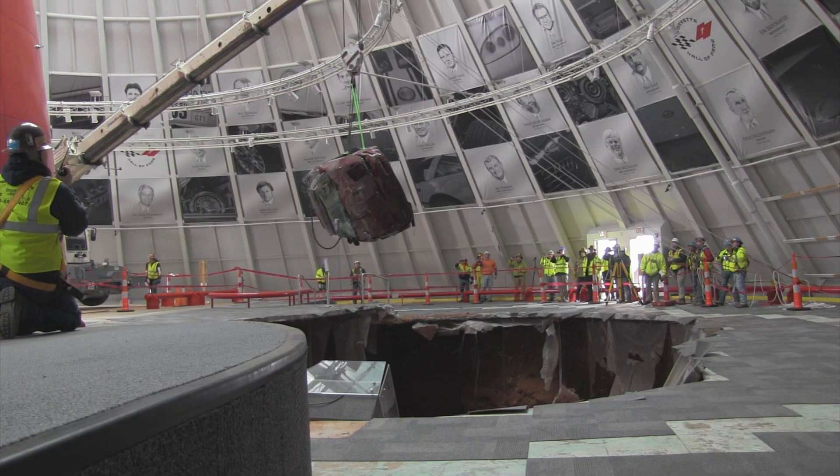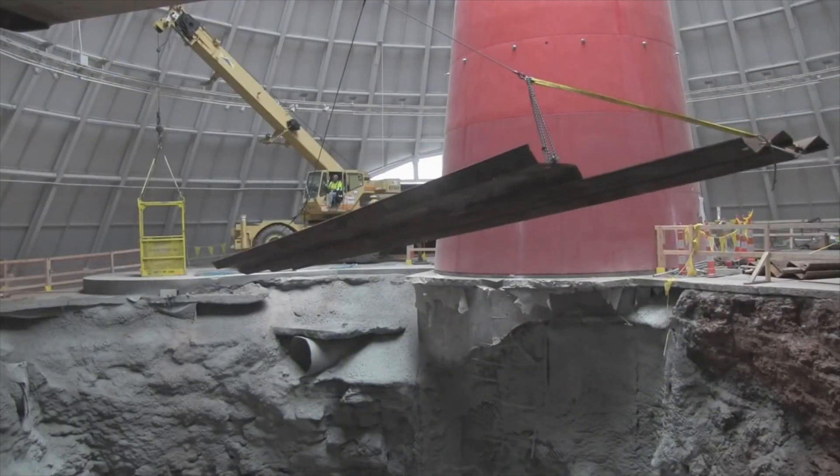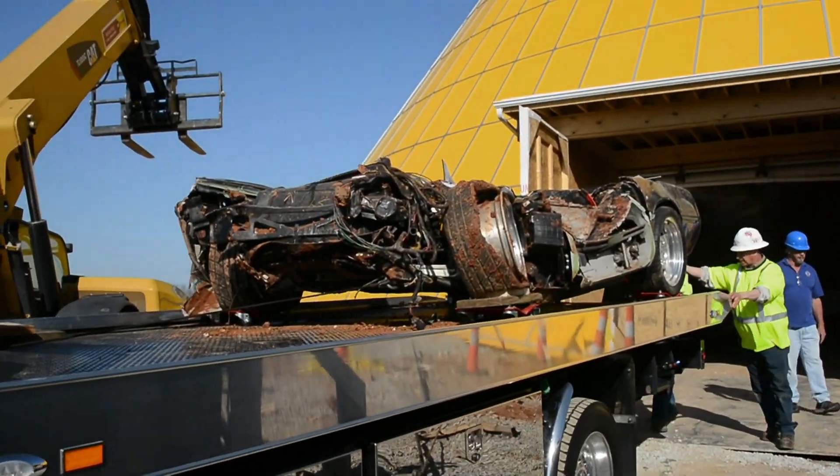We had to constantly monitor the structure. Once the cars are out of the sinkhole, the next step is filling the hole in. For the cars, three are repaired and restored. The rest will go on exhibit as is.